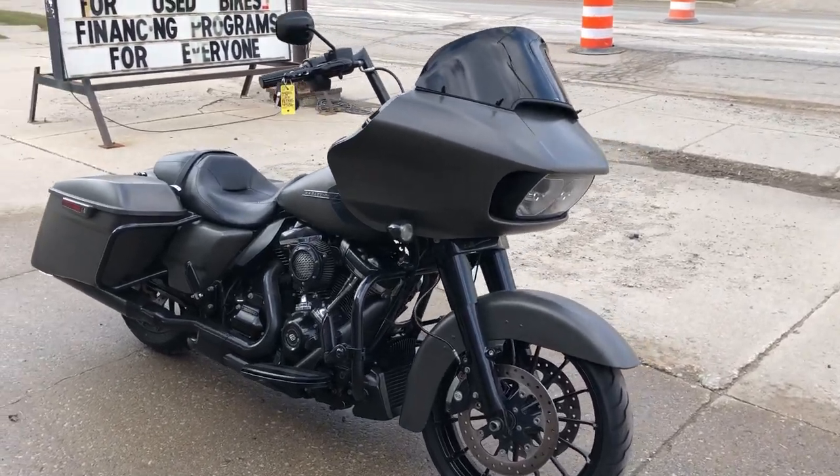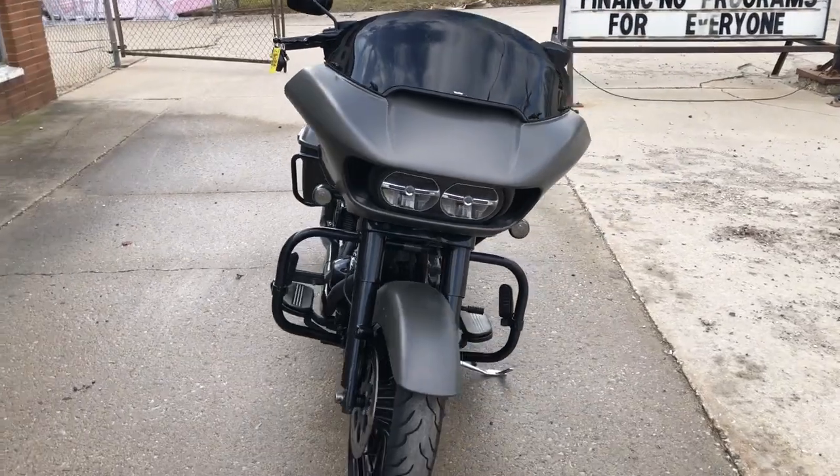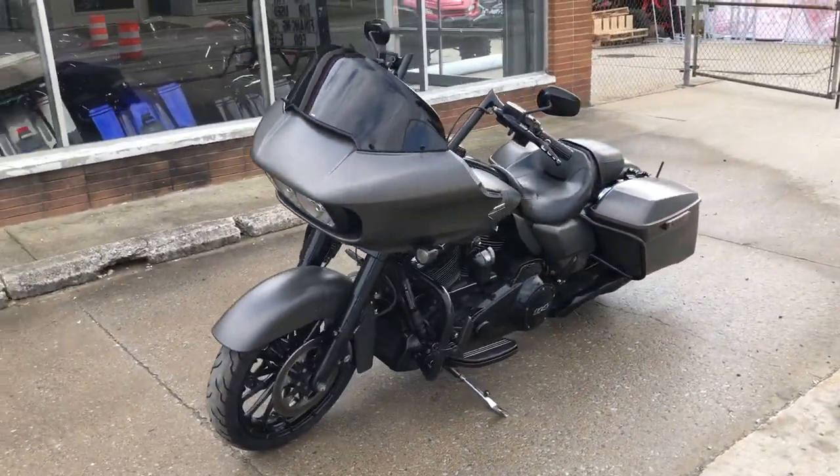Hey guys, ApprovalPowerSports.com here doing some videos on some stuff that just came into the showroom. This one here — 2019 Road Glide Special, 114 cubic inch Milwaukee 8 motor.